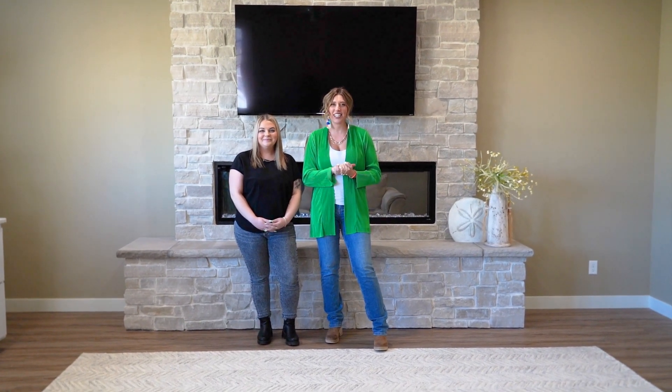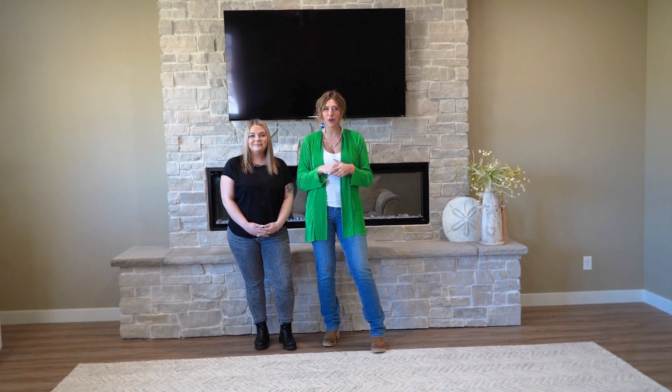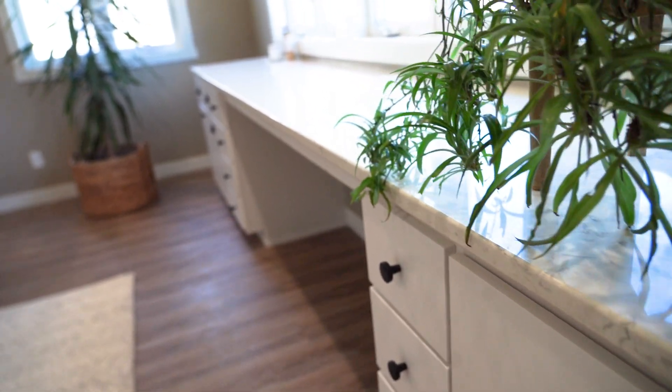Hey guys, Roxanne and Leticia here, and welcome to this beautiful family room renovation. We've transformed this space by incorporating this built-in fireplace with some stunning stone details, and also incorporating this desk area that really makes this space feel grand.